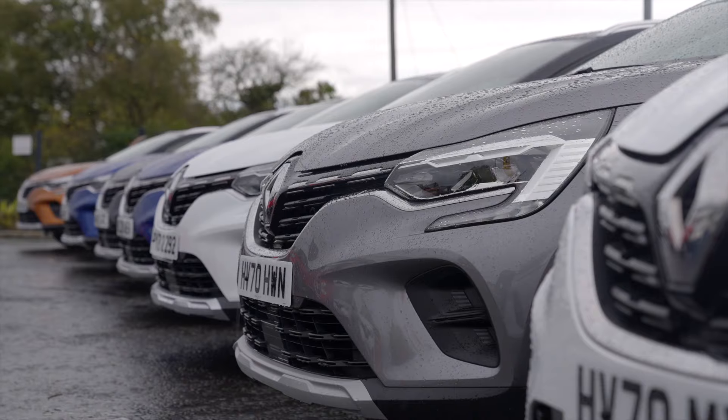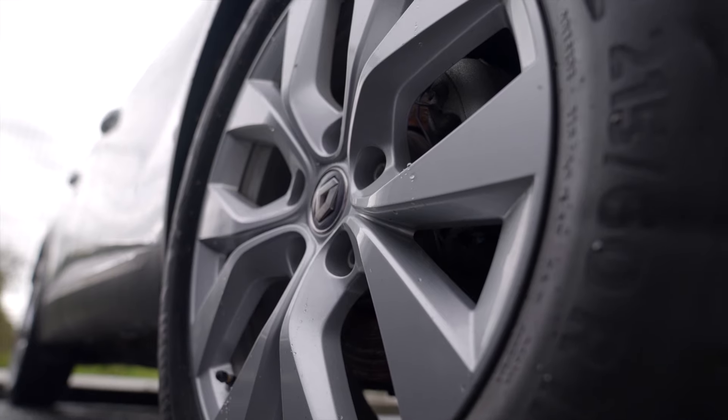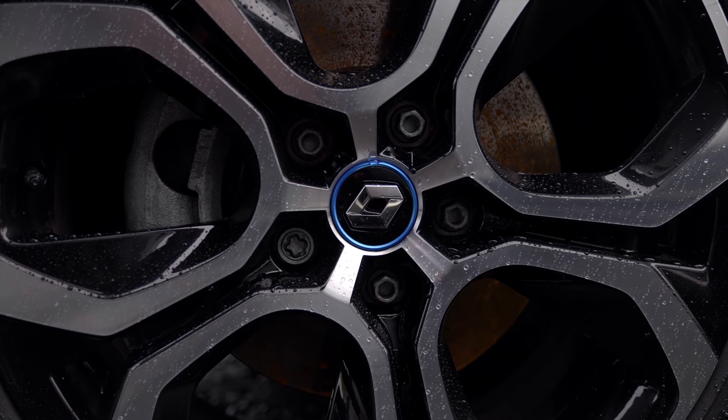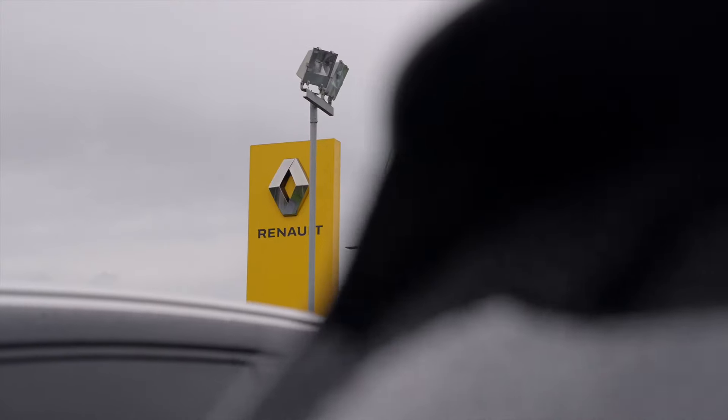All these cars will come with a balance of the manufacturer's five-year warranty. It will also come with a minimum of 12 months roadside assistance, and all our vehicles come with two keys as well. So if you'd like to take a closer look at the cars and have a test drive, get in touch with the team here at Shelburne Motors Renault.